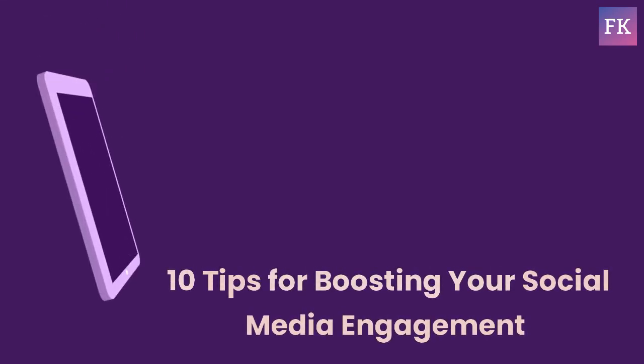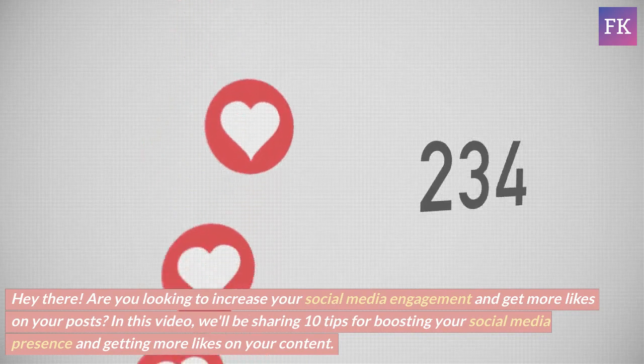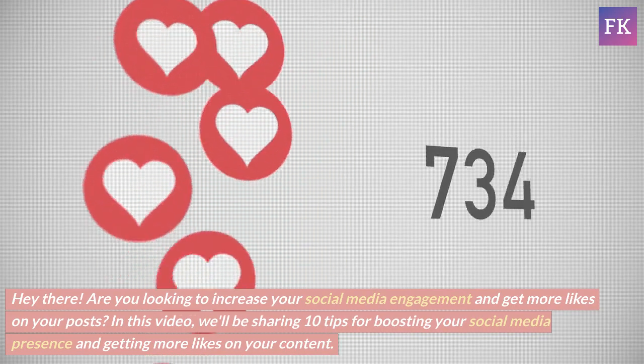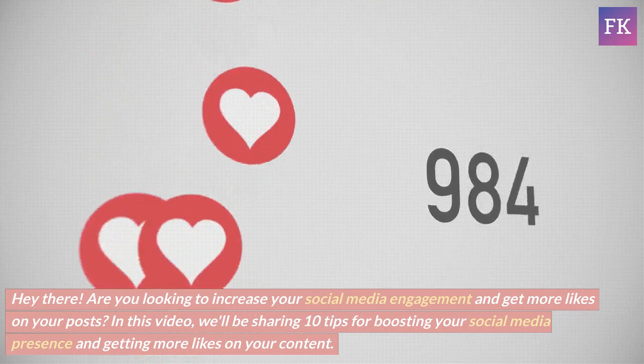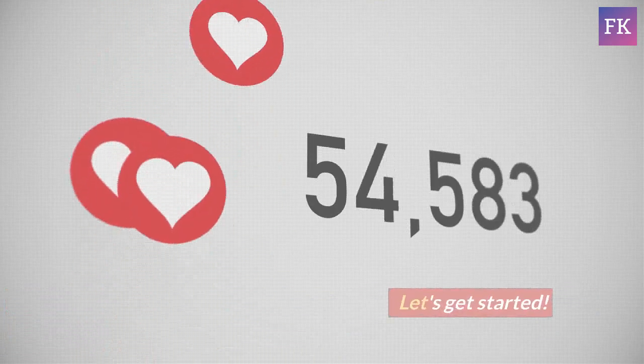10 tips for boosting your social media engagement. Hey there, are you looking to increase your social media engagement and get more likes on your posts? In this video, we'll be sharing 10 tips for boosting your social media presence and getting more likes on your content. Let's get started.